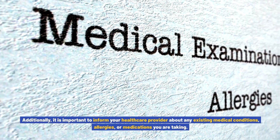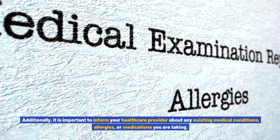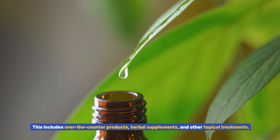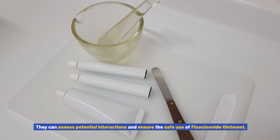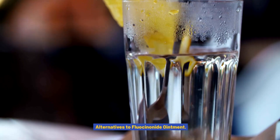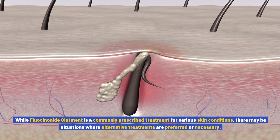Additionally, it is important to inform your healthcare provider about any existing medical conditions, allergies, or medications you are taking. This includes over-the-counter products, herbal supplements, and other topical treatments. They can assess potential interactions and ensure the safe use of fluocinonide ointment.